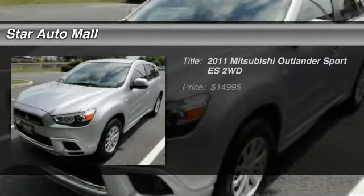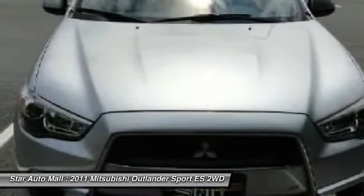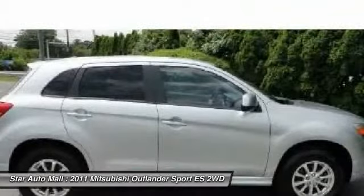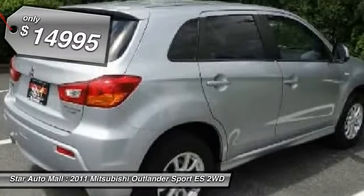The 2011 Mitsubishi Outlander Sport. The all-new Outlander Sport features a fuel-efficient engine paired to either a five-speed manual or a continuously variable transmission, and comfortable accommodations for five. Passengers will be treated to a refined ride in comfortable surroundings with a host of welcome features, and is priced below $15,000.